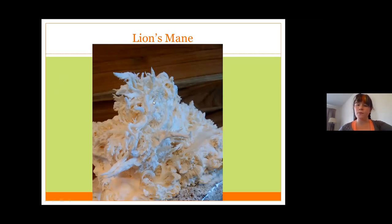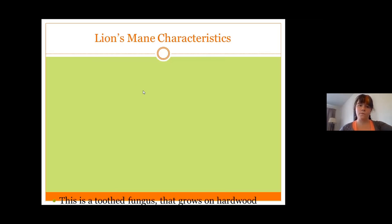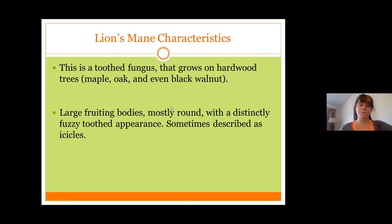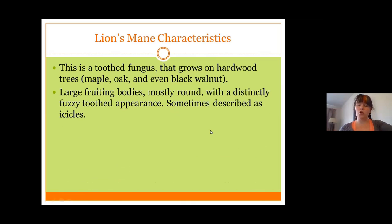Lion's mane — this particular image is from a grow bag — is another wild edible mushroom that is both medicinal and culinary. It's an awesome mushroom with no look-alikes. It is a tooth fungus that grows on hardwood trees, including maple, oak, birch, and even black walnut — it's actually the only mushroom that likes growing on black walnut. The growing characteristic of the mushroom gives it that toothed appearance. When it's young, the teeth are finer, and as it grows older, the teeth get longer and more like icicles. It forms very large fruiting bodies, usually round, with a distinct toothed appearance sometimes described as icicles or a lion's mane.